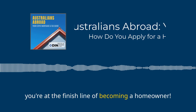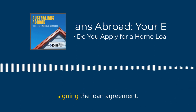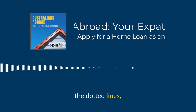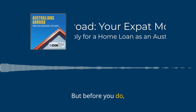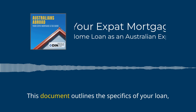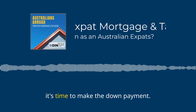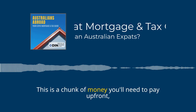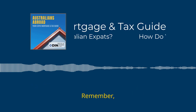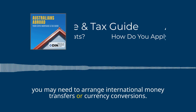You're at the finish line of becoming a homeowner. First up: signing the loan agreement. This is when you and the lender put your names on the dotted lines, making things official. Before you do, take the time to carefully read and understand all the terms and conditions. Next, it's time to make the down payment — a chunk of money you'll pay up front towards the total purchase price. If funds are coming from an overseas account, you may need to arrange international money transfers or currency conversions.